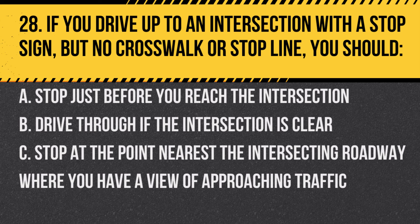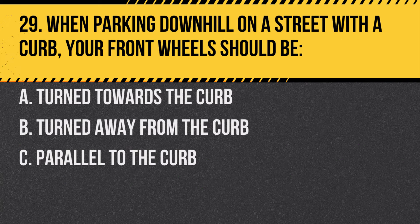Question 28. If you drive up to an intersection with a stop sign but no crosswalk or stop line, you should: A. Stop just before you reach the intersection. B. Drive through if the intersection is clear. C. Stop at the point nearest the intersecting roadway where you have a view of approaching traffic. Answer: C. This ensures visibility and safety.